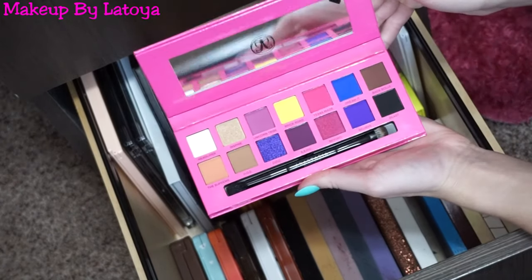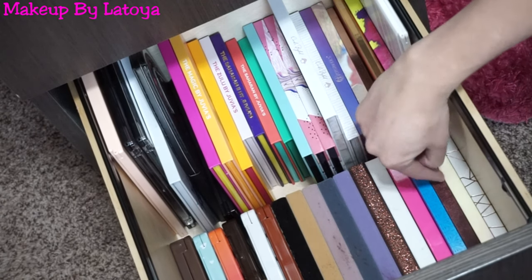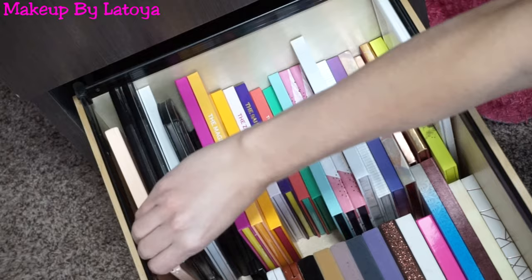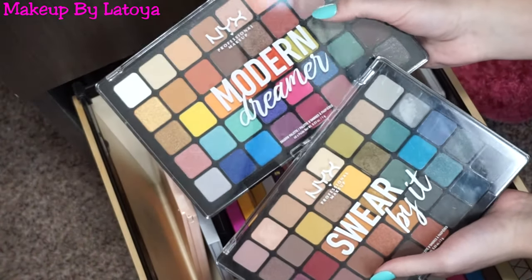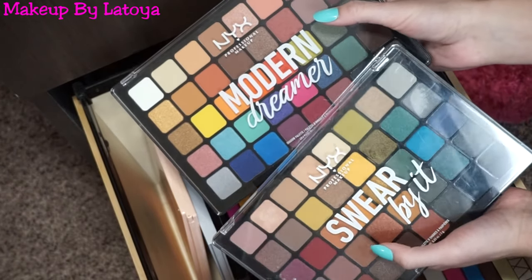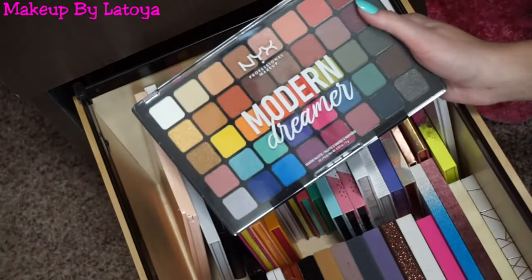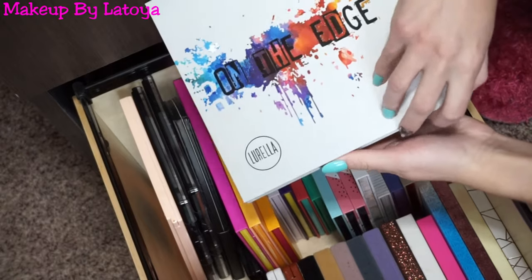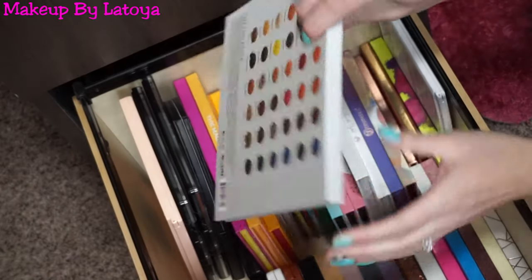The rest of these palettes are all by Christina Dominique — I have all four of hers. Back here I have a lot of my taller palettes: the Makeup Revolution and Emily Edit Palette, two NYX palettes — the Modern Dreamer and the Swear By It. I've used Swear By It so much but just purchased Modern Dreamer and haven't used it yet — look at those beautiful colors. I also have the Loreal On The Edge Eyeshadow Palette, which I used in my 4th of July makeup tutorial. It's so pretty and I love the formula.